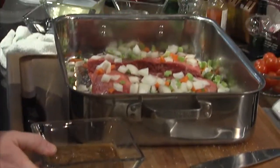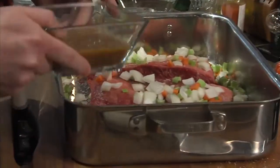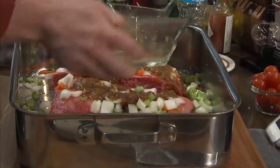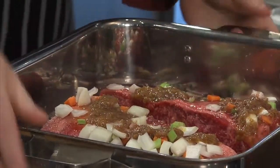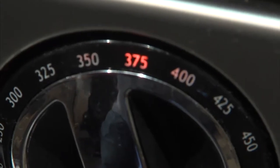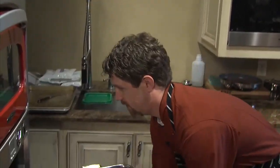Celery, onions and carrots is kind of the foundation — it's two parts onion to one part carrot to one part celery. We've got two cups of mirepoix in there. I've got a cup of veal demi-glaze, a cup of red wine, a cup of light chicken broth. We're going to put this in uncovered to get a little bit of a char on that — 375 degrees.